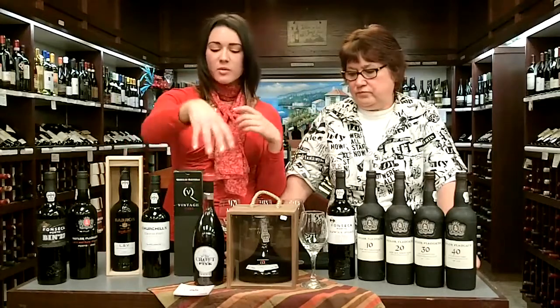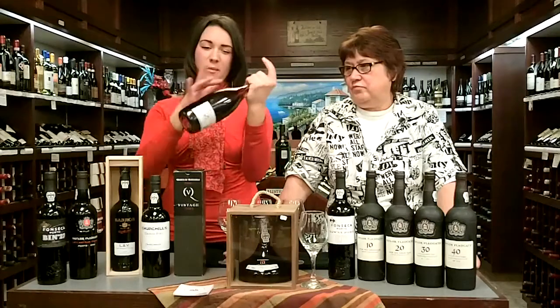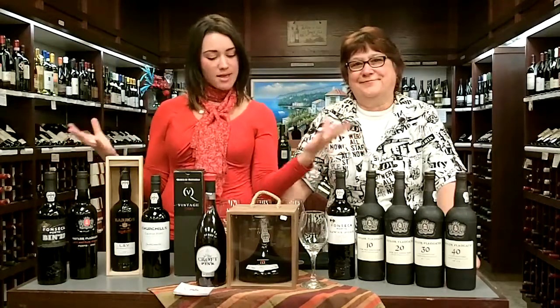Last but not least, we have the rosé ports, which is not something you see commonly, but they're great for cocktails and nice, easy drinking — not too complicated. They have short contact with the skin, so you get a little bit more rosé color, and they're just really delightful and delicious. So there you have it — that's your port seminar for the day. Hopefully we'll see you soon.